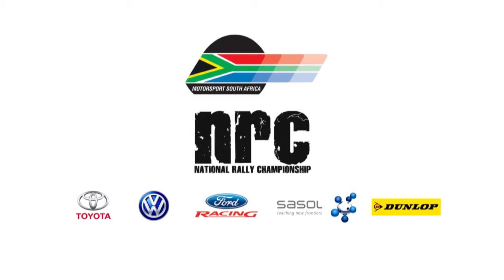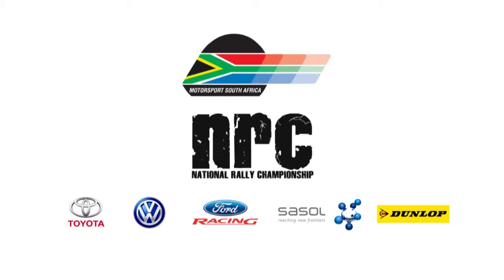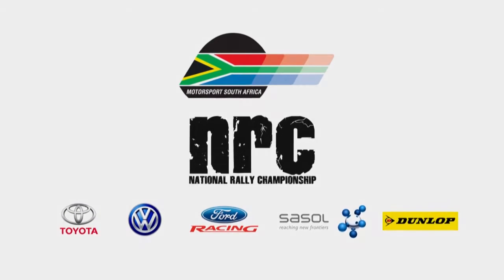The following action of the 2015 Tour Natal Rally is brought to you by Motorsport South Africa and its partners: Toyota, Ford, Volkswagen, Sasol and Dunlop.